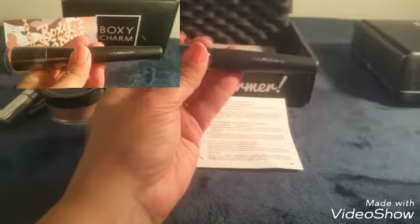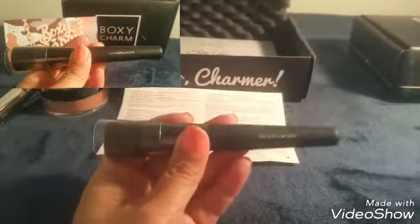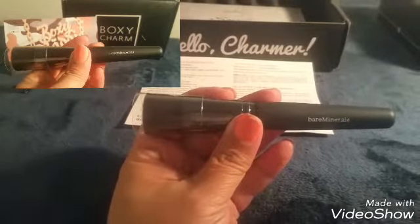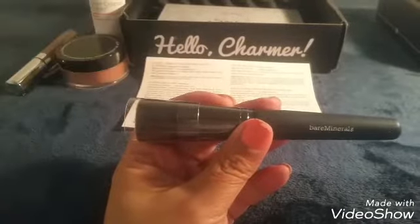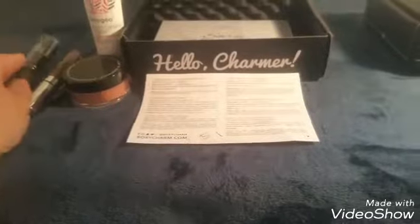We got a nice brush here — it looks like a Bare Minerals brush. That particular brush has a retail value of twenty-eight dollars. Wow, this is awesome!